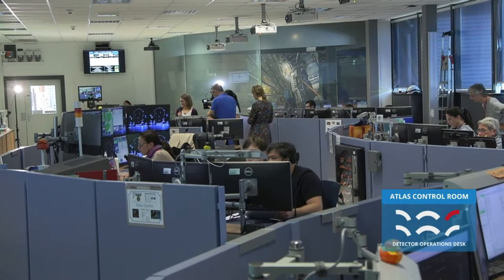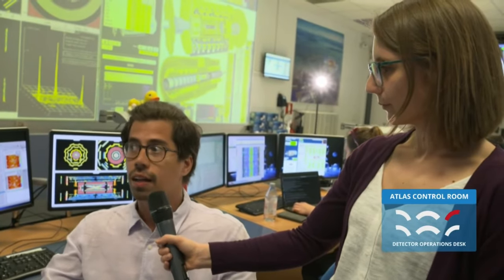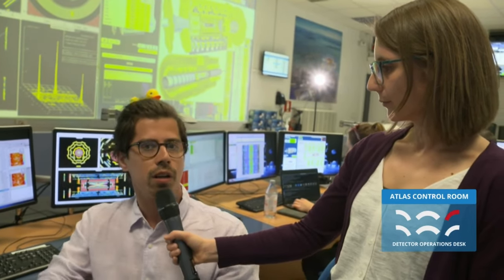What are the challenges for the inner detector, and in particular pixels, for run three? As the innermost detector, we really have to cope with this amazing amount of data that LHC provides. Right now we are operating at 50 to 60 proton-proton collisions at the same time. We have to deal with huge amounts of data, occupancy in the detector, and the radiation that affects our silicon detectors very much. So we need to be very careful to operate it such that we provide good data for physics reconstruction.